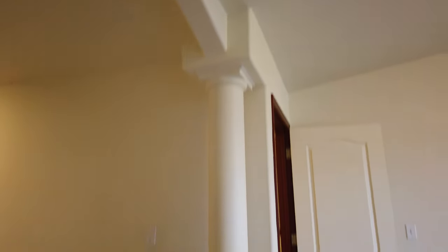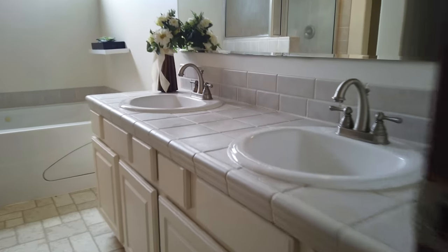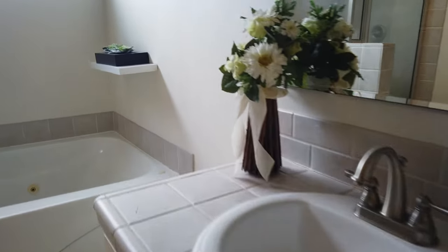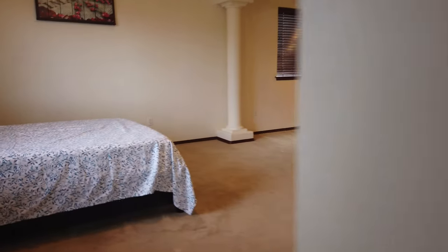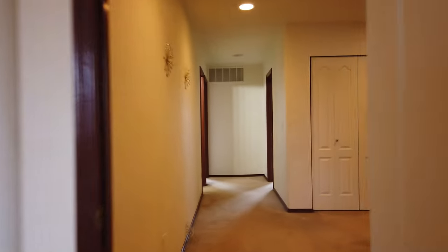It's an elegant master suite — I don't get to say that very often. Tile shower — looks like they've been cleaning it, but it's pretty dirty.